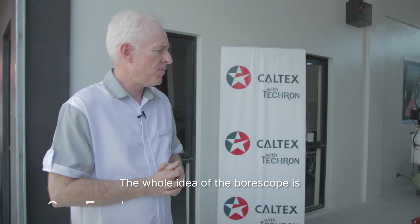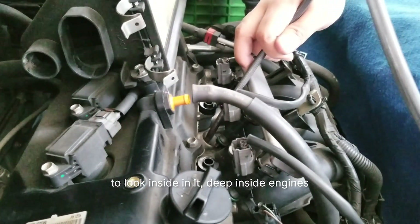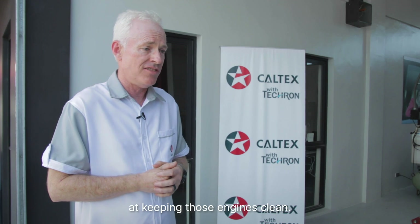We're here at the Caltex C5 extension. The whole idea of the boroscope is to look inside — deep inside engines — and actually find out whether Tecron is as good as we say it is at keeping those engines clean.